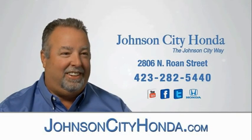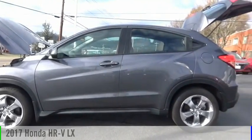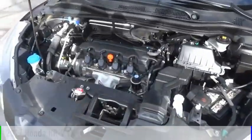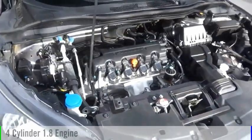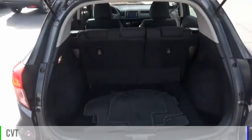Johnson City Honda. Johnson City. We are pleased to show you the 2017 Honda HR-V. This vehicle is powered by a front-wheel drive, four-cylinder, 1.8-liter engine, and comes with a continuously variable transmission.